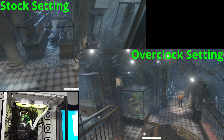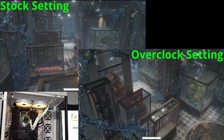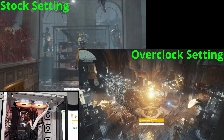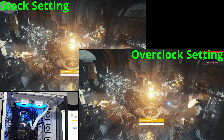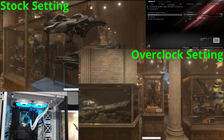I ran the iGPU through Timespy stock and overclocked, and I checked out the 720p desktop and 1080p desktop Final Fantasy XIV benchmark. The overclock really did help out, at least in Timespy and Final Fantasy.